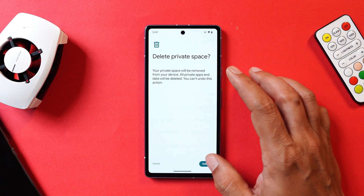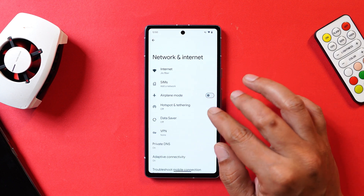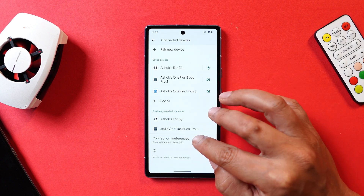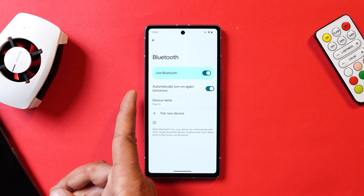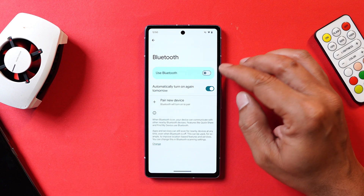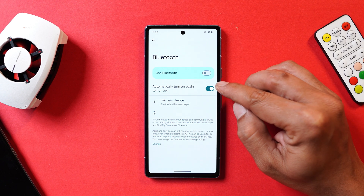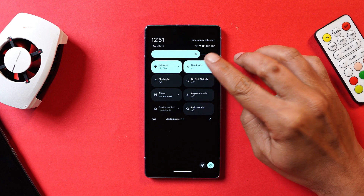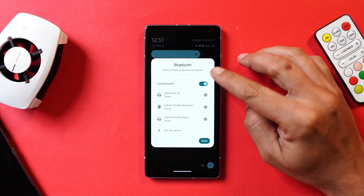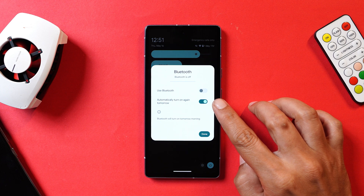Another addition is related to Bluetooth. If you go to Connected Devices, under Connection Preferences and Bluetooth, there's a new option called 'Automatically turn on again tomorrow.' So if you've turned off Bluetooth from Settings, it will automatically turn on the next day if this option is enabled. You can also access the same option from the Bluetooth quick settings tile — once you turn off Bluetooth, you'll see the 'Automatically turn on tomorrow' option appear.